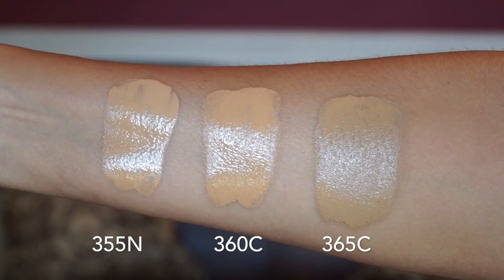Now let me show you the one that did work — I'm wearing it right now. It's by ABH, the Luminous Foundation. I did a full video on it, linked below. Previously I was using shade 365C, which is more of a cooler undertone — my summer shade. I went back to Sephora and got samples of 360C and 355N. I'm currently wearing 355N, which I think will be great going into fall and winter. It has a better price point at $38 for one ounce, and I really like that it gives a bit of luminosity without making me look oily or shiny.